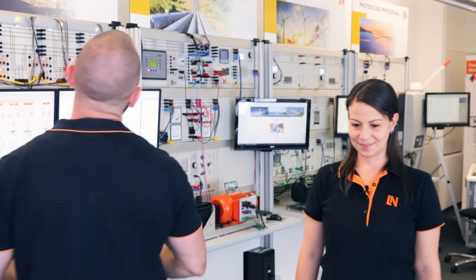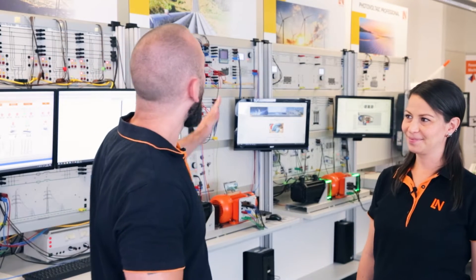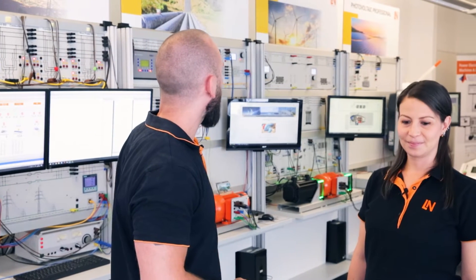Now let's have a look at the different training systems. Starting from the left we have energy management, smart grid, pump storage power plant, wind power plant, photovoltaic professional, and also fuel cell, which is a big topic in that area.